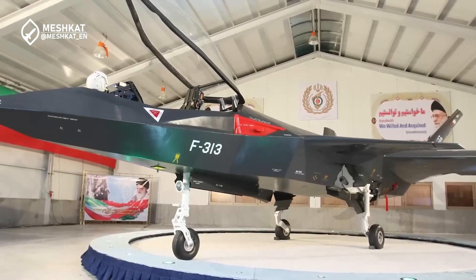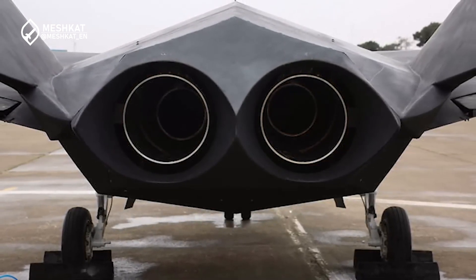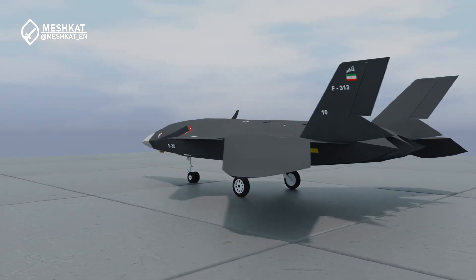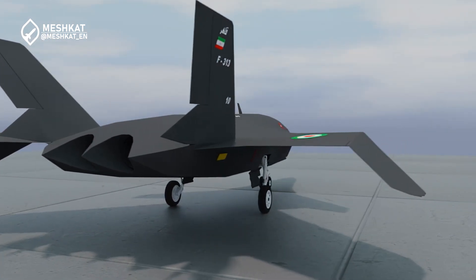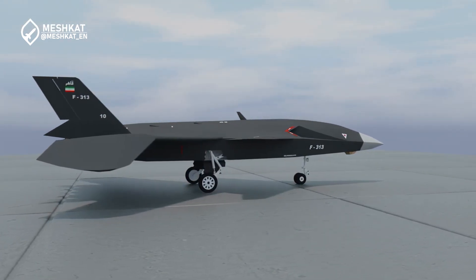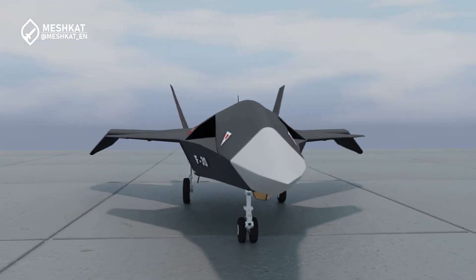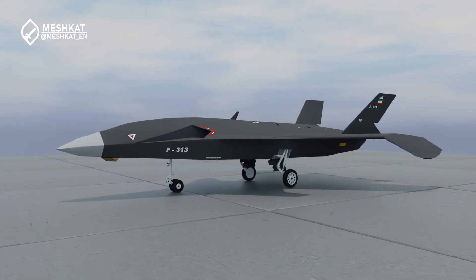Transforming the Quahair 313 into a UAV required substantial redesigns. The Quahair UAV retains the stealth-focused delta-wing design of its predecessor, but with enhanced structural modifications. The cockpit has been replaced by a fully enclosed nose section, streamlining its aerodynamics and freeing up internal space for advanced systems. The UAV features sharp angular wings and forward-positioned canards to improve stability and maneuverability.